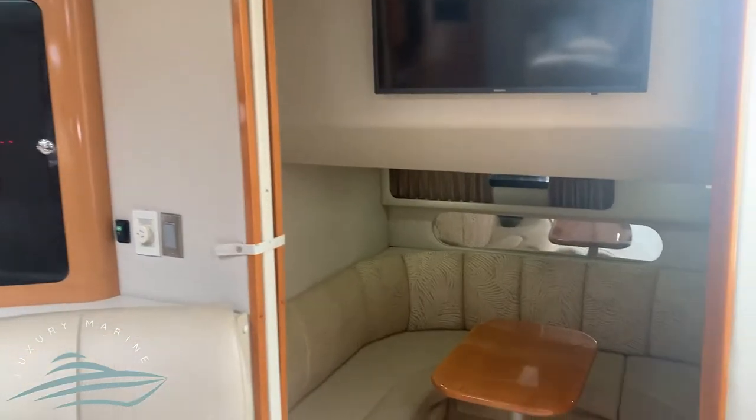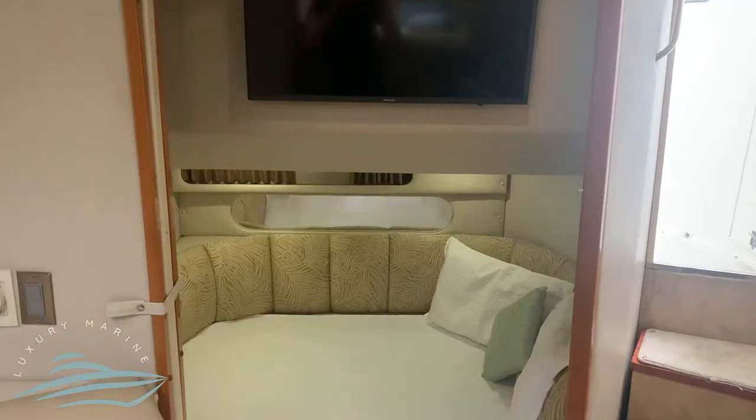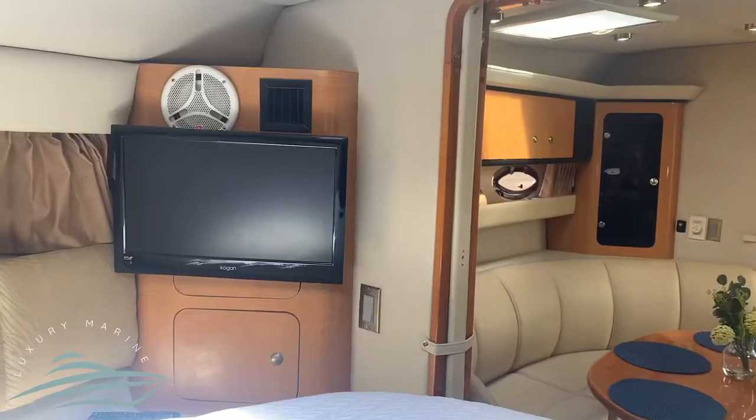Below the second Smart TV you'll find another large seating area that converts into a double bed, with a sliding door to create a bedroom. The large master cabin also features a TV and screen for privacy.